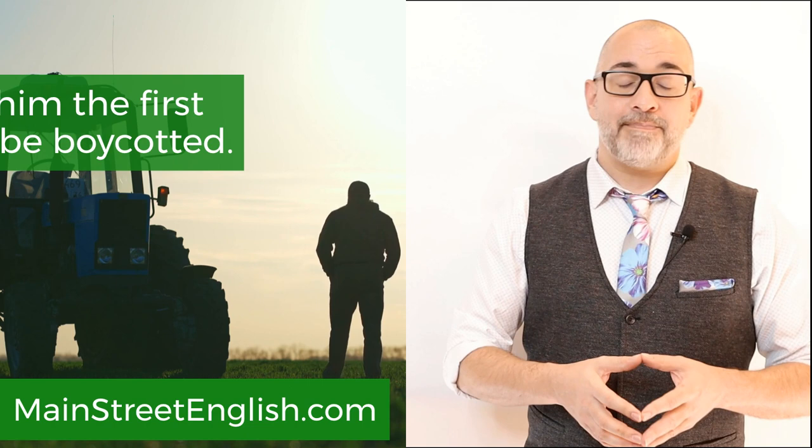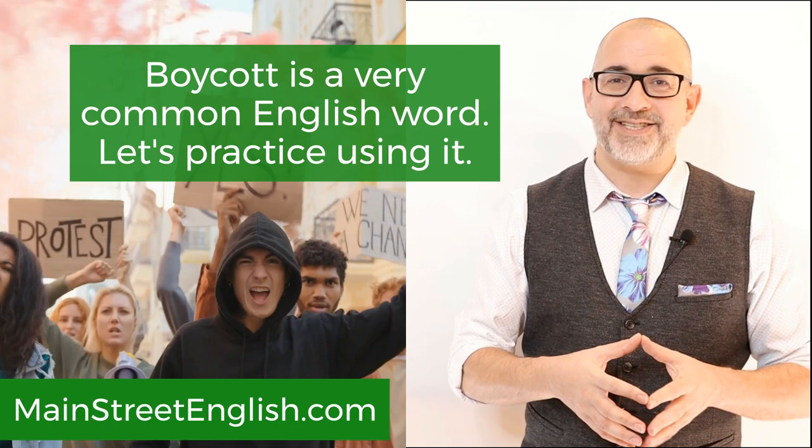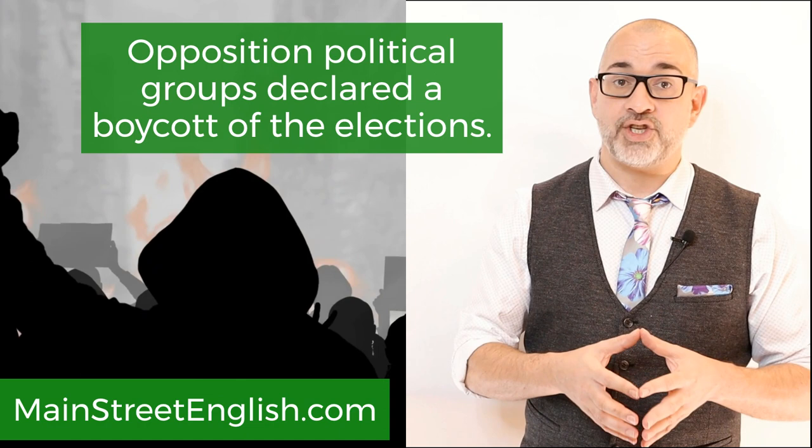Boycott is a very common English word. They all swore to boycott all products that are tested on animals. Opposition political groups declared a boycott of the elections. The U.S. has imposed a boycott on some European goods.